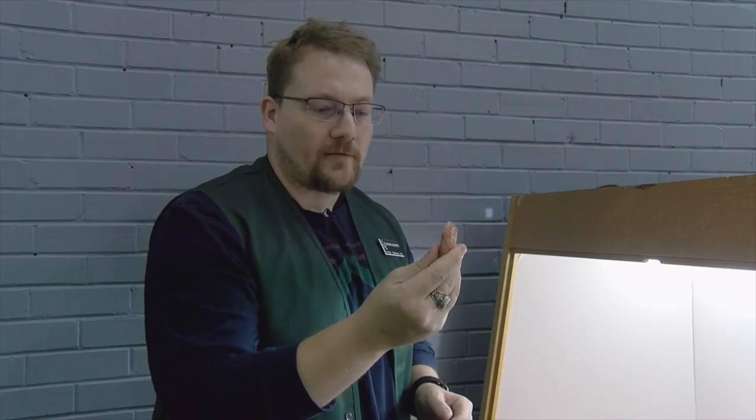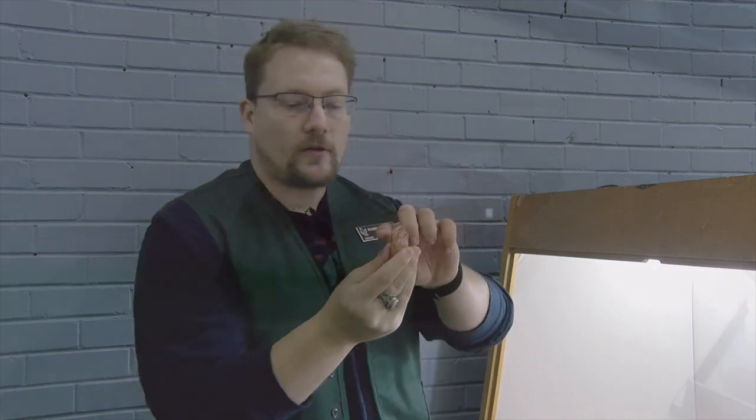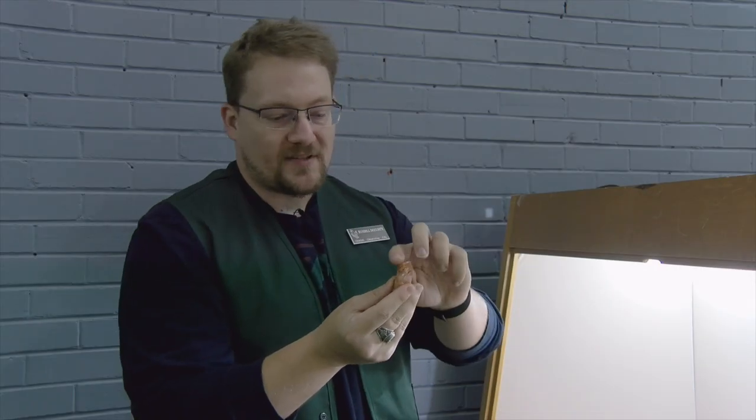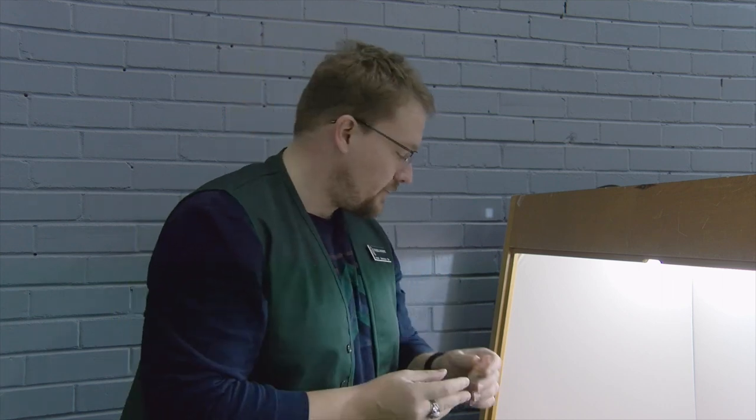We also have quartz with this color of red — the same color as the mud or sand you would find it in. It's compacted heavily in this red clay, and you can see that it has worked its way into this crystal.